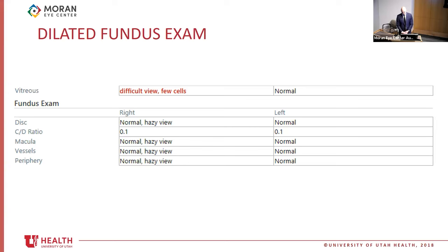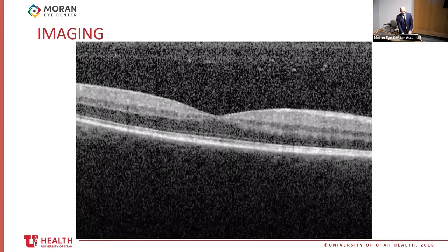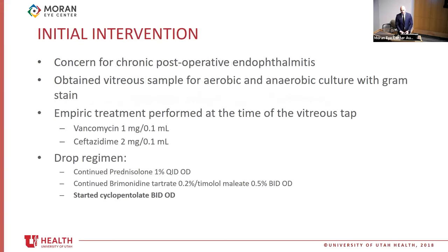Fundus exam showed trace vitreous cell — limited by a hazy view, but otherwise normal. A MAC OCT and B-scan were obtained, notable for mild vitreous cell but no cystoid macular edema. The B-scan showed mild vitreous debris. Leading the differential diagnosis at this point is post-operative endophthalmitis. Other considerations included post-operative iritis and less likely delayed onset toxic anterior segment syndrome. The presentation was most concerning for chronic post-operative endophthalmitis, so a tap and inject was performed. The vitreous sample was sent for aerobic and anaerobic culture, and empiric treatment was initiated with intravitreal vancomycin and ceftazidime.